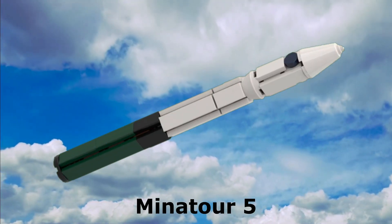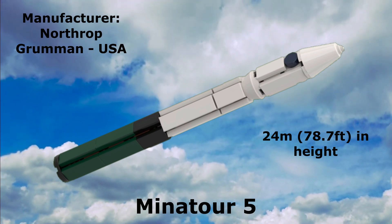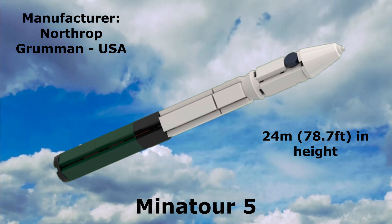Minotaur 5: 24 meters in height, manufactured by Northrop Grumman Innovation Systems, United States.